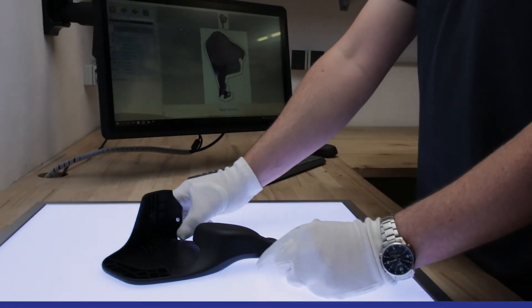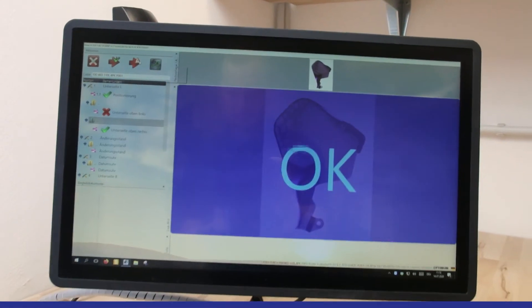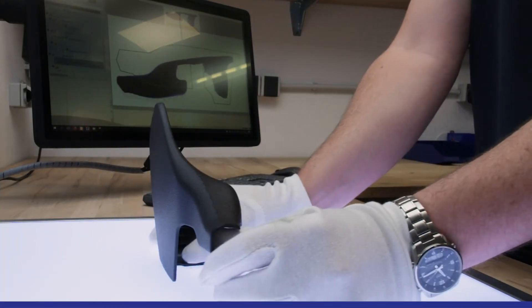If the system identifies defects during the inspection of the characteristics, they are transferred to the system and locked.